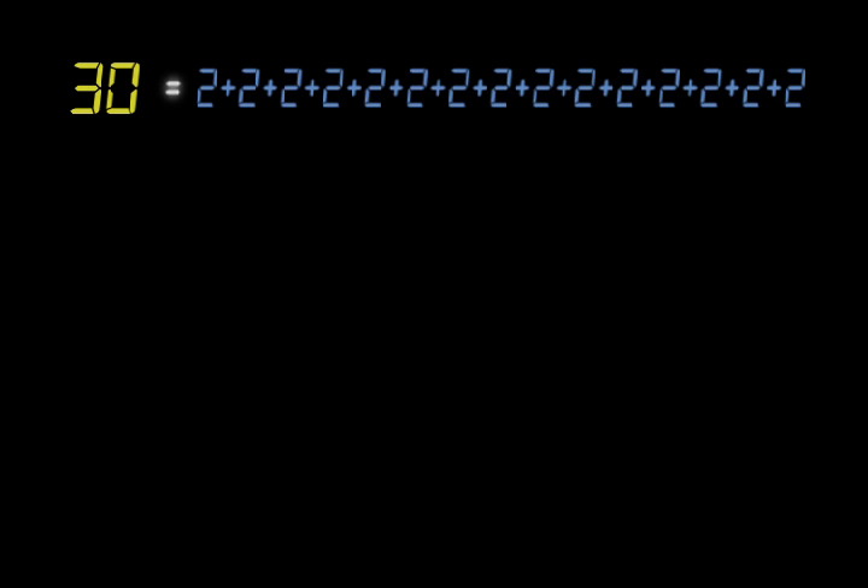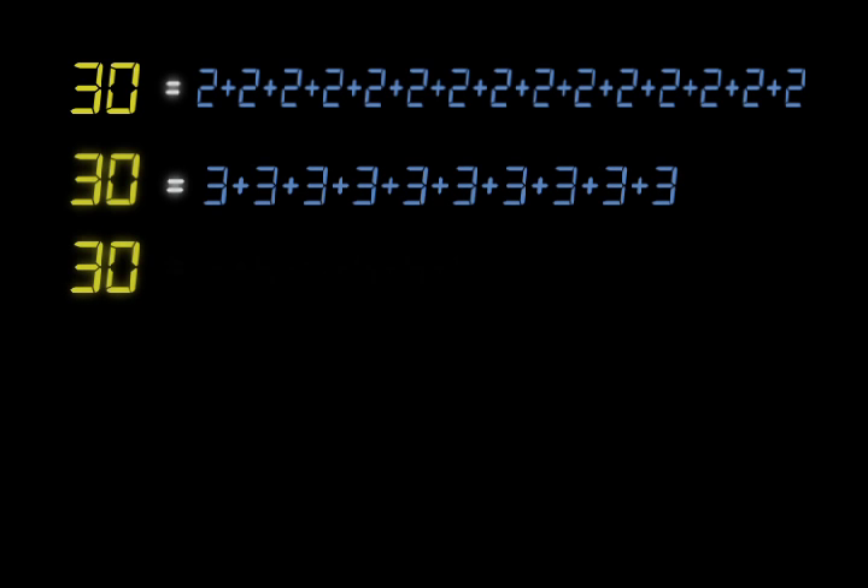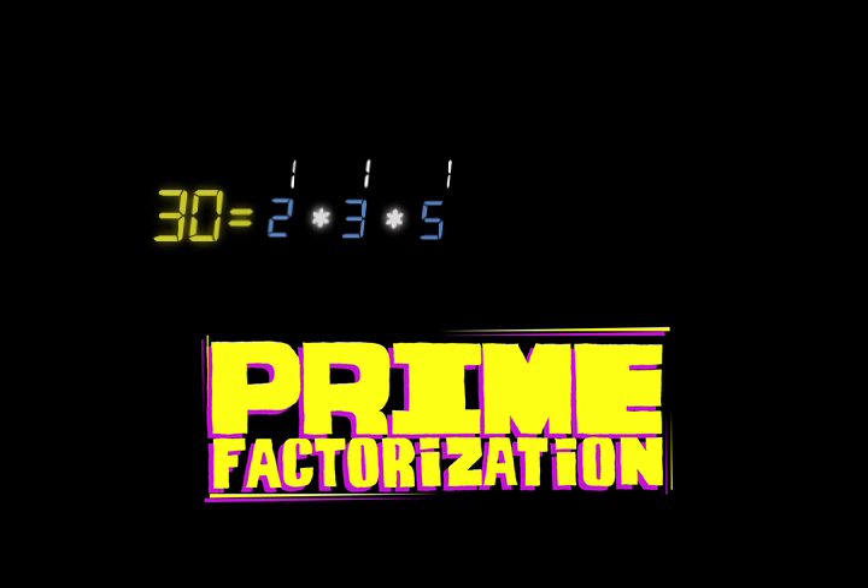Take any number, say 30, and find all the prime numbers it divides into equally. This we know as factorization. This will give us the prime factors — in this case, 2, 3, and 5 are the prime factors of 30. Euclid realized that you could then multiply these prime factors a specific number of times to build the original number. In this case, you simply multiply each factor once to build 30. 2 times 3 times 5 is the prime factorization of 30. Think of it as a special key or combination. There is no other way to build 30 using some other group of prime numbers multiplied together, so every possible number has one and only one prime factorization.